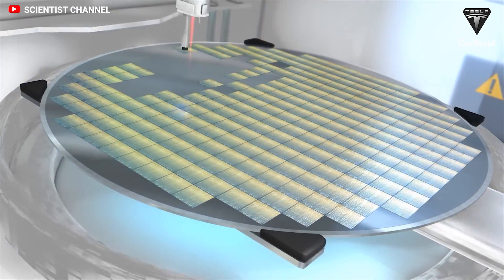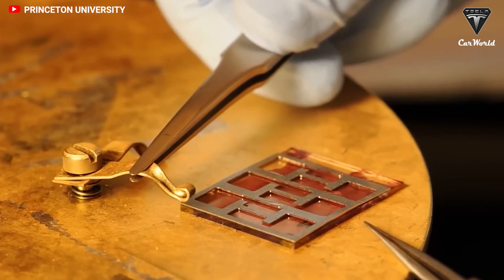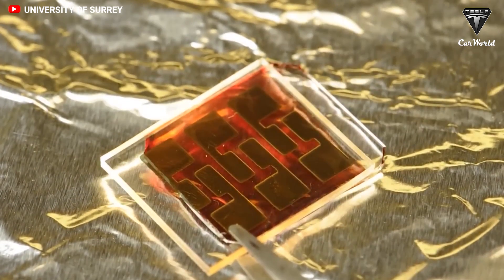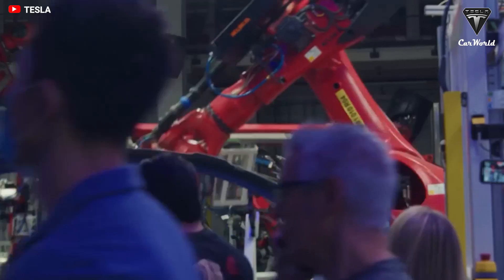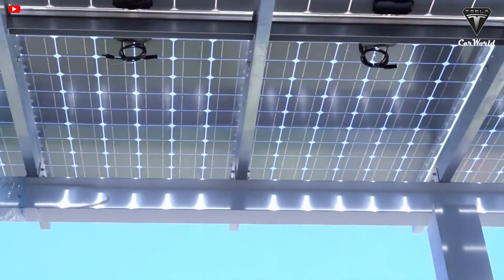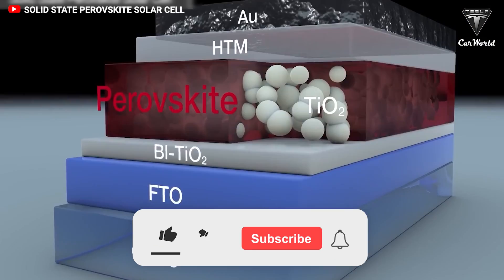How do you feel about the new perovskite solar panels, and when do you think they'll actually be released? Let us know your thoughts in the comment section below. That's it for today's episode. We sincerely thank you for watching and for all of your support. If you enjoyed the video, please leave a like, share the video, subscribe to the channel, and ring that bell to stay up to date on exciting developments in the world of EVs and green technology.